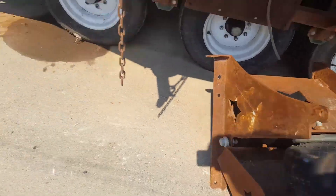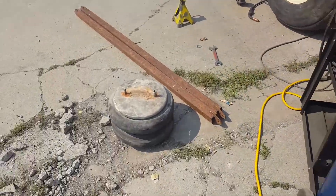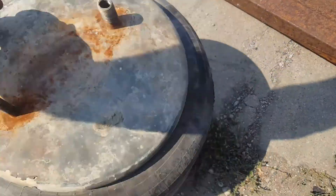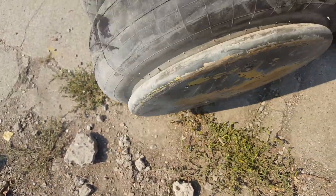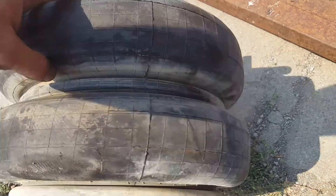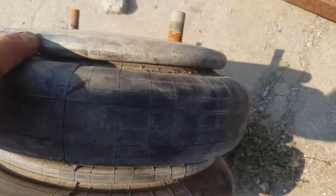The old airbags for this thing are pretty tired. One of these has a split right in there — I can't see it because there's no air in it, but it's totally tearing apart right in there.